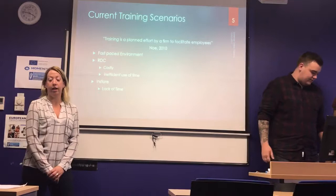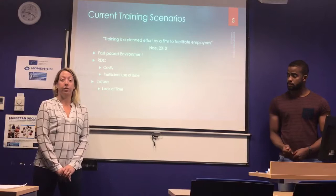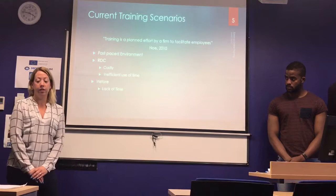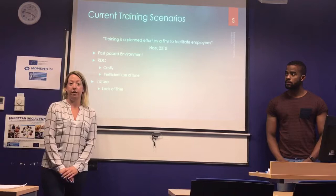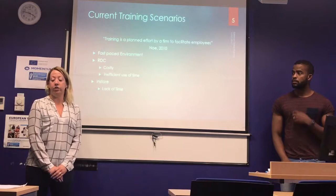Today I'm going to talk about the current training scenario within Lidl. Lidl is a very fast-paced environment solely focused on hitting productivity and very KPI focused. This leads to a lack of time in store for training. At the minute there's no actual in-store induction for employees — they're required to travel to the RDC to get all their training, which is very costly and an inefficient use of time.